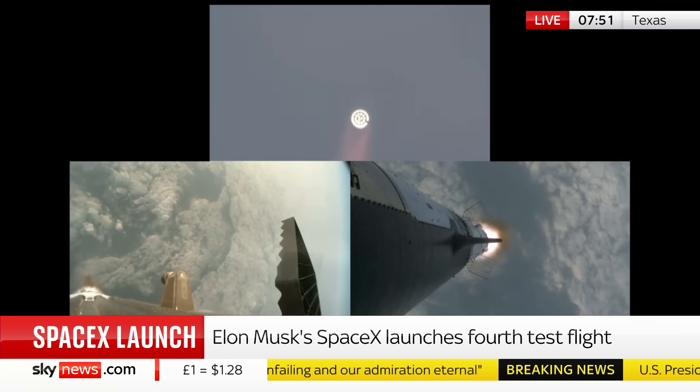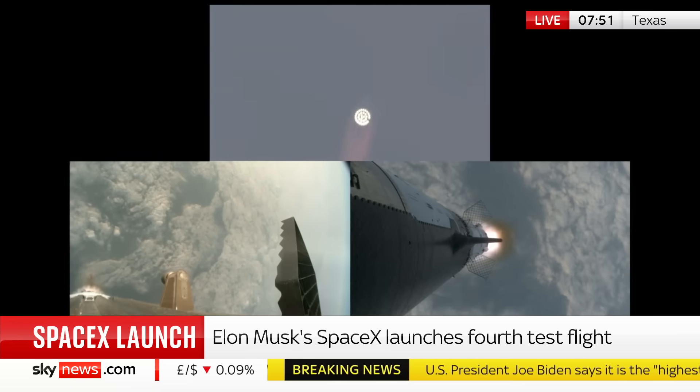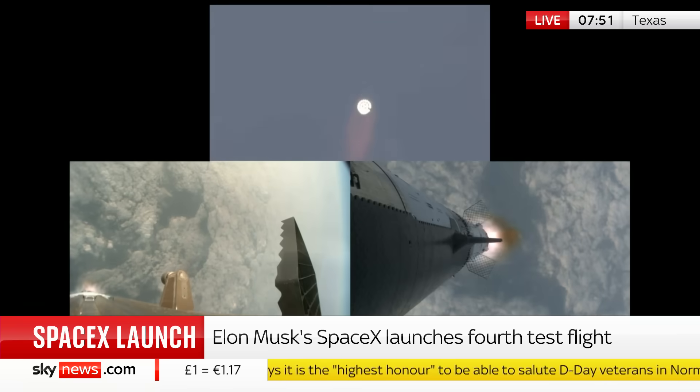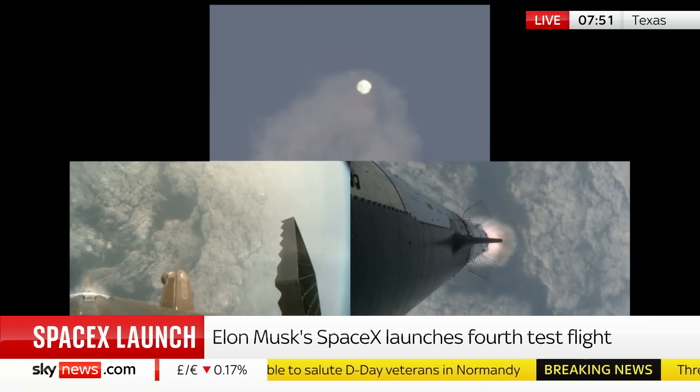Interestingly, one of those engines isn't working — you can see there's a little missing light in the back there. A nerdy observation, but it's the kind of thing that could be crucial when they try and land this booster. The model here, though, is that this is entirely reusable.